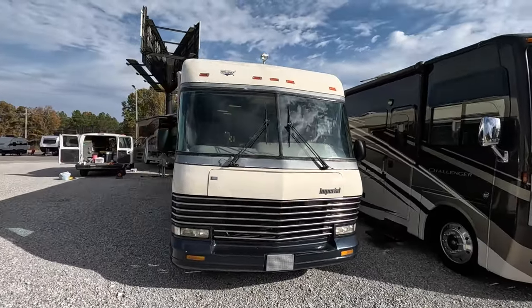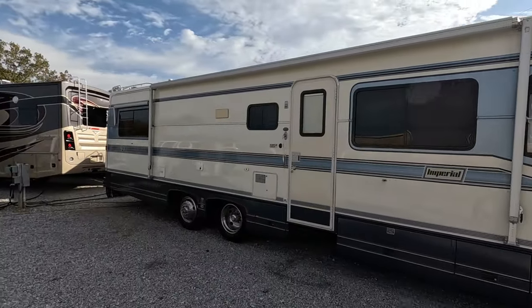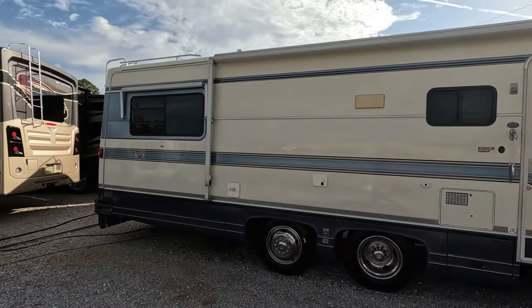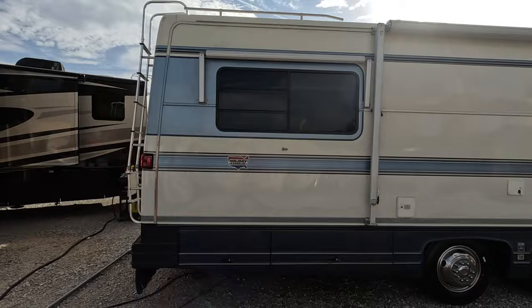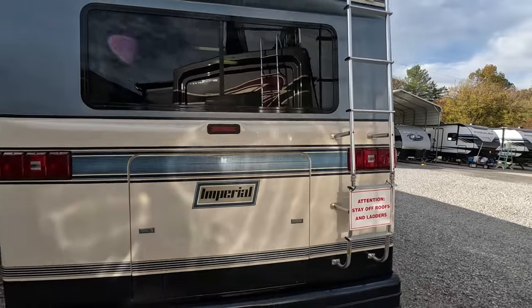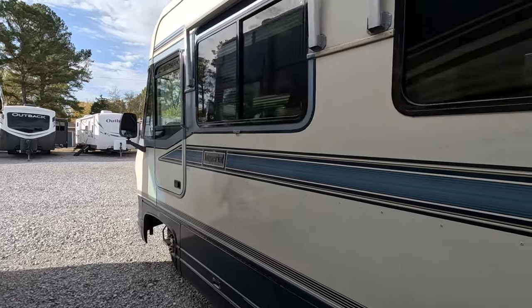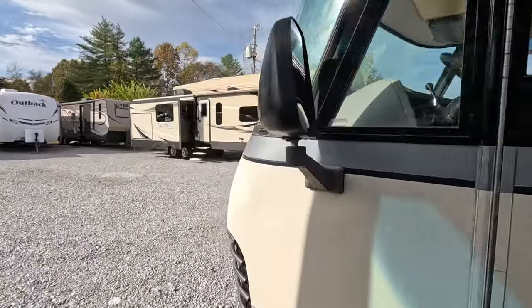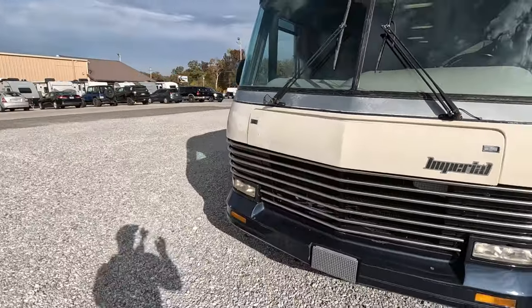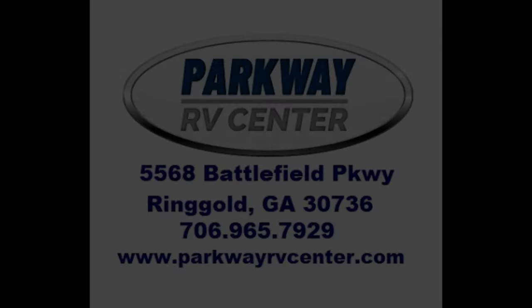Folks, as always, thank you for joining me today — it's always good having you here. We're a family-owned dealership, been in the business for over 50 years, with nearly 150 campers and RVs on the lot at any given time. We have one of the largest used camper and RV inventories on the East Coast, with new inventory arriving daily. All of our prices are haggle-free and fee-free — we believe in charging a fair price right from the start. Give us a call at 706-965-7929. Until then, have a good one!